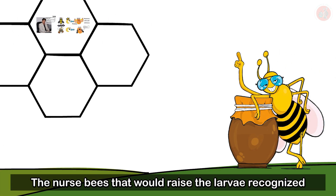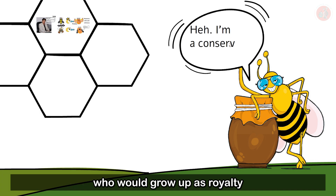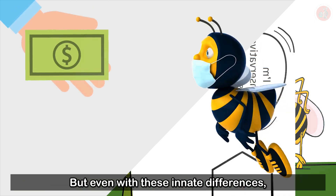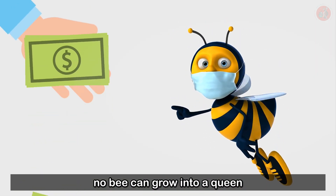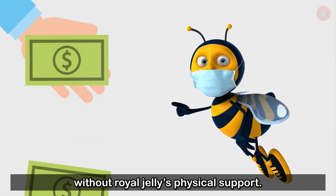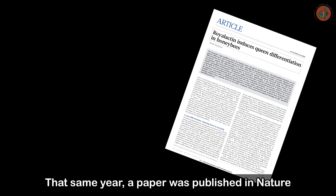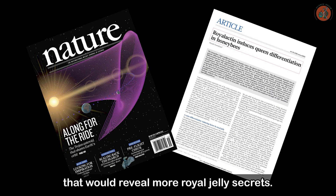The nurse bees that would raise the larvae recognized who would grow up as royalty and fed them the royal jelly. But even with these innate differences, no bee can grow into a queen without royal jelly's physical support. That same year, a paper was published in Nature that would reveal more royal jelly secrets.